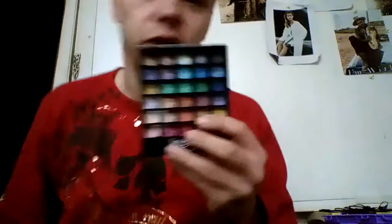The first thing I want to show you is this new Jessie's Girl eyeshadow palette. It has 30 different shades in it. I'll swatch my favorite five shades out of the entire thing.